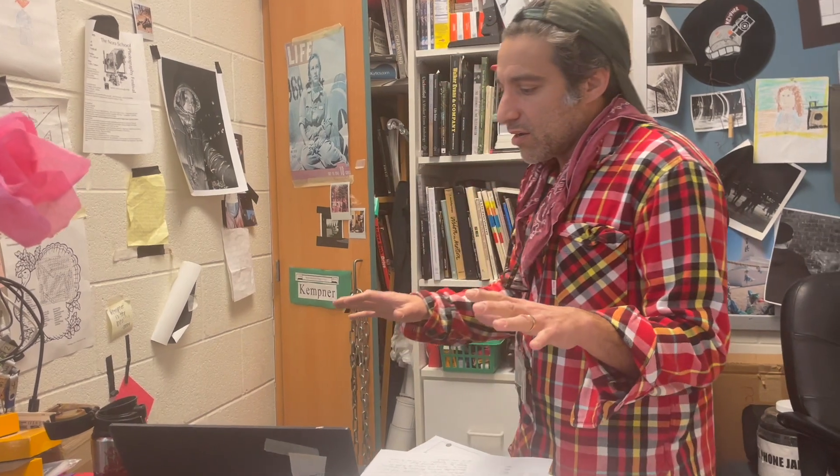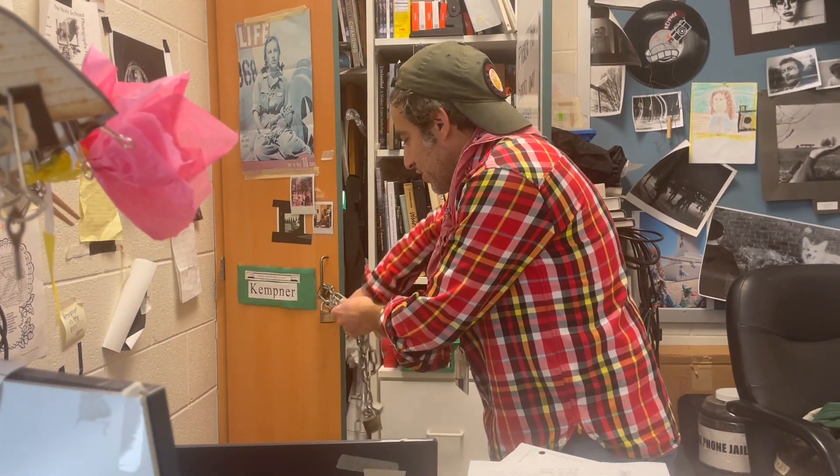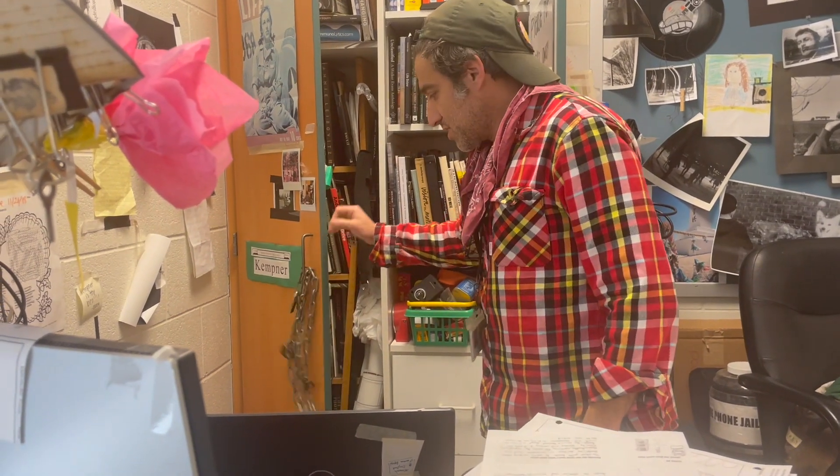And behind my desk, in a very secure closet, I have a collection of some photography books that I think the students will enjoy.